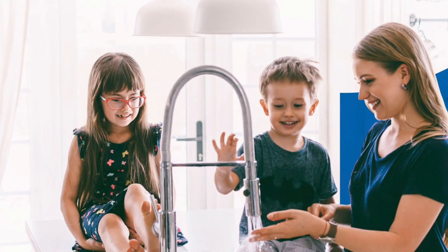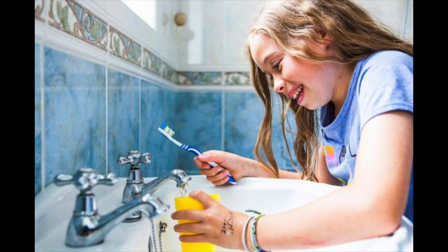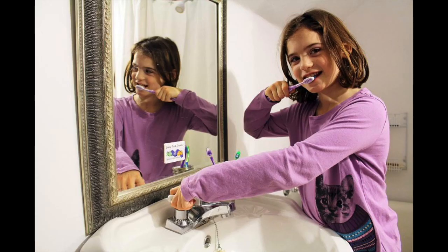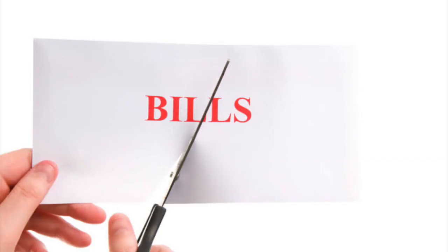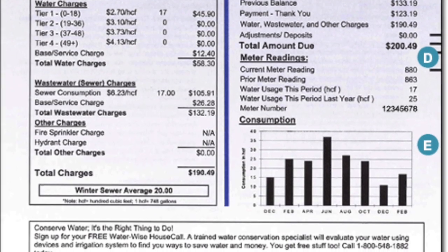A typical family of two to four people will use about 80 to 100 gallons of water per person every day, which will rack up a bill of around $76. If each person cut down their water usage to about 50 gallons a day, the cost of the water bill could be cut in half. As we're trying to save money on our water bill, we need to understand what a water bill is and what each section means.